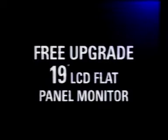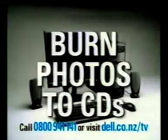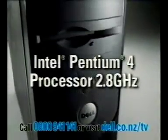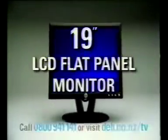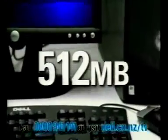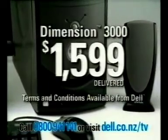Take advantage and improve your view with this free upgrade to a 19-inch LCD flat panel with this Dell Dimension 3000. It's perfect for burning your digital photos to CD or playing games, and it's powered by an Intel Pentium 4 processor 2.8 gigahertz. That's a huge 19-inch flat panel, an Intel Pentium 4 processor, 512 megs of memory and CD burner for just $1,599 delivered.